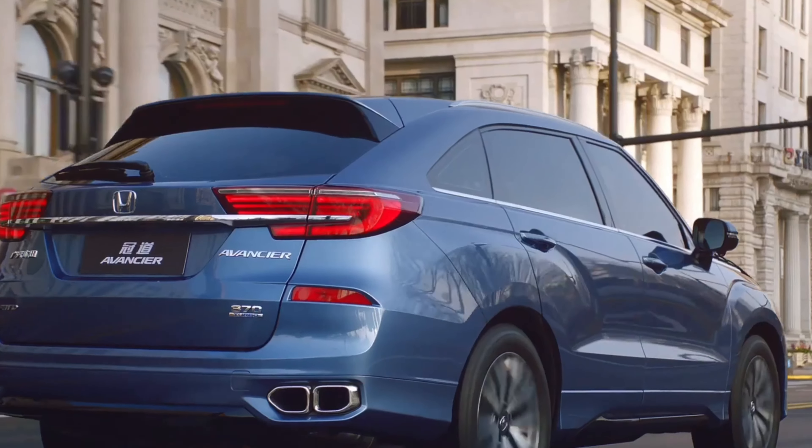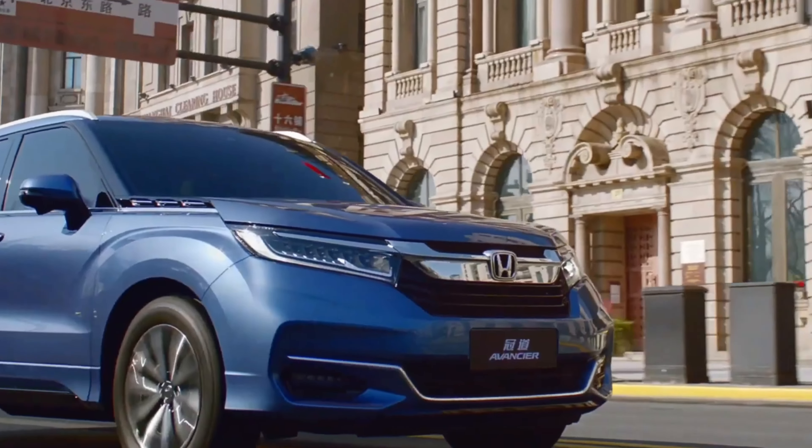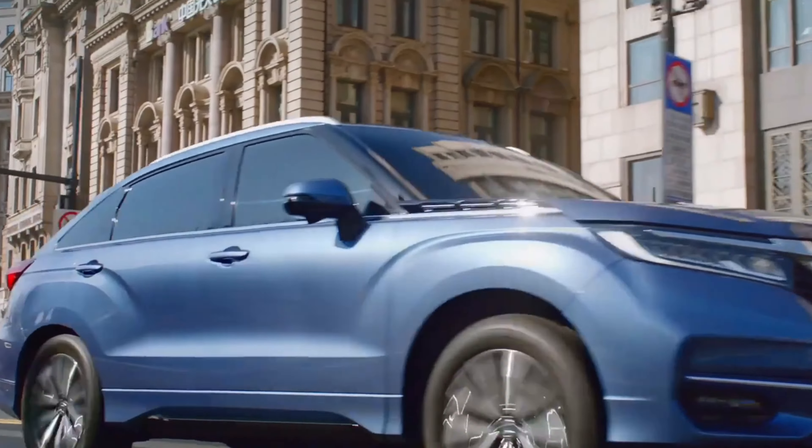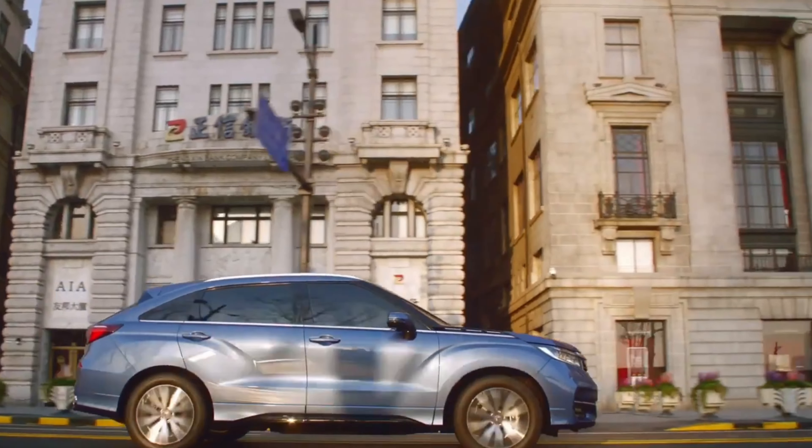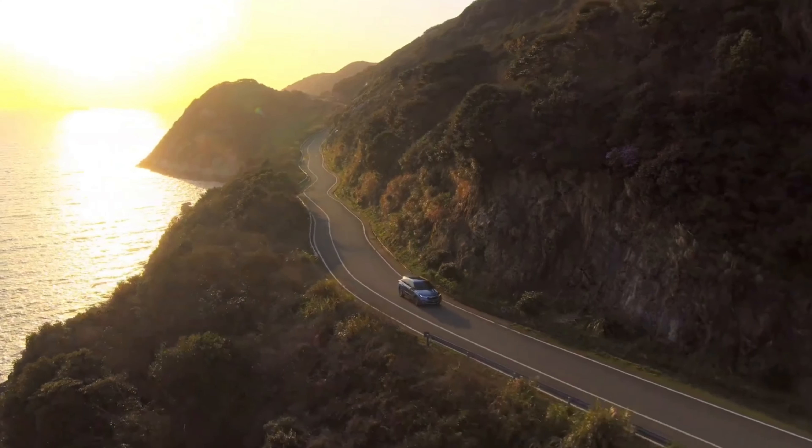The acceleration is smooth and precise, and the handling is incredibly agile for a vehicle of this size. Whether you're cruising on the highway or tackling winding mountain roads, the Avanciere handles like a dream.